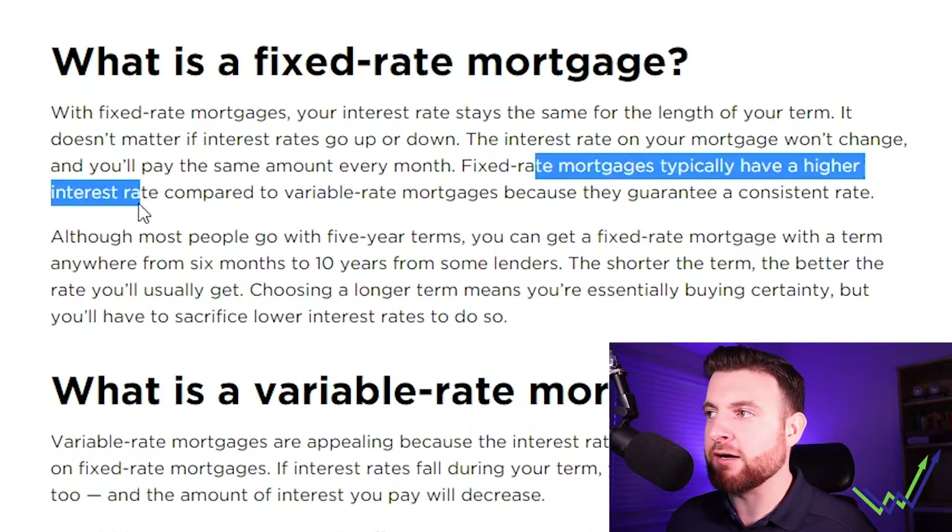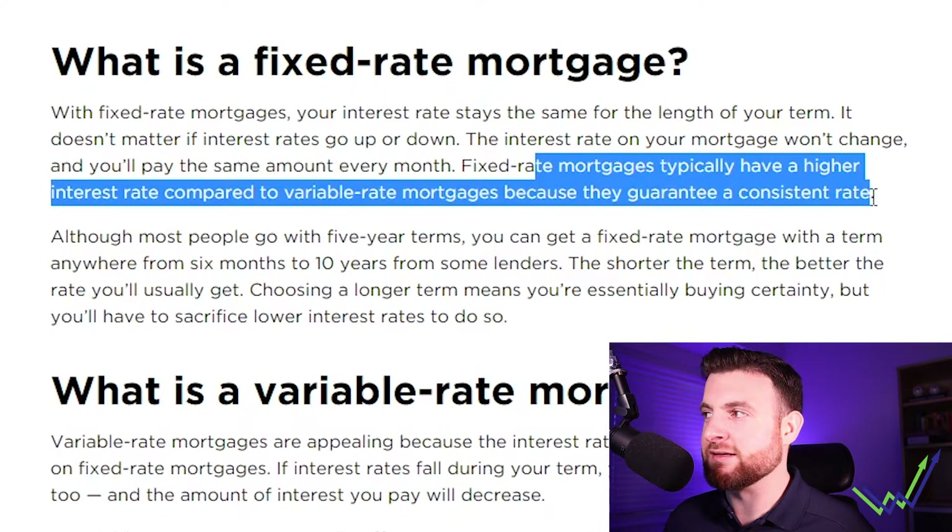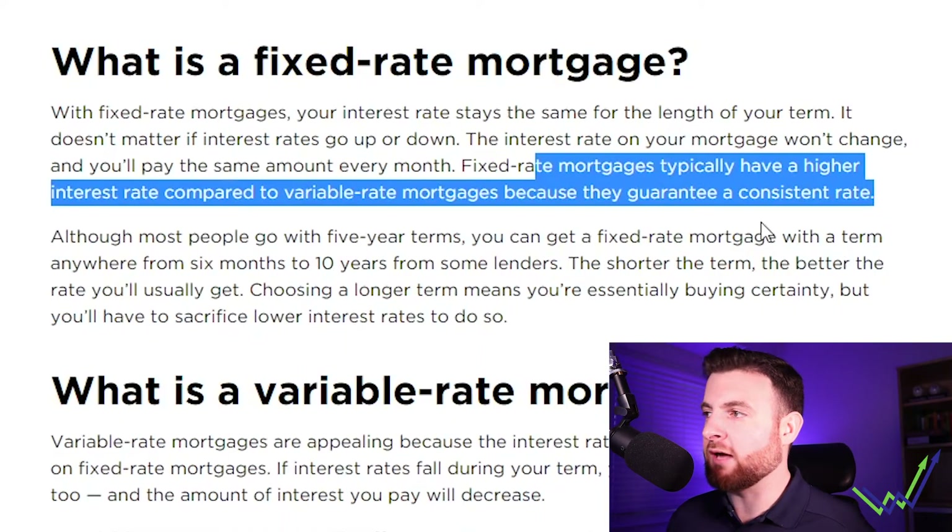Fixed rate mortgages typically have a higher interest rate compared to a variable mortgage because they guarantee a consistent rate. As the bank, if you're offering this product, you want to ensure with a little buffer that you can continue to hold that interest rate without losing money. So you're going to lock in that number higher than what the industry is currently trading at. There's a lot more discussion to get into given the rising interest rate environment we're in right now.